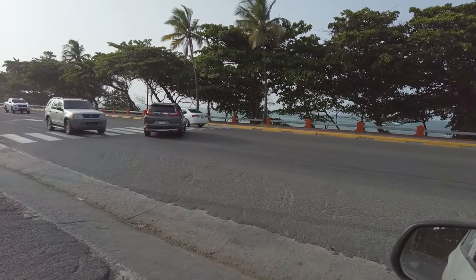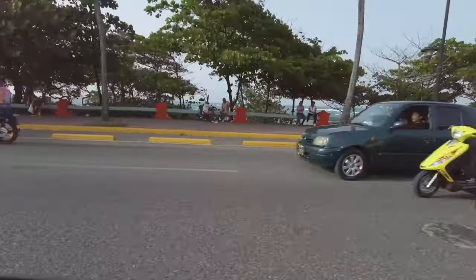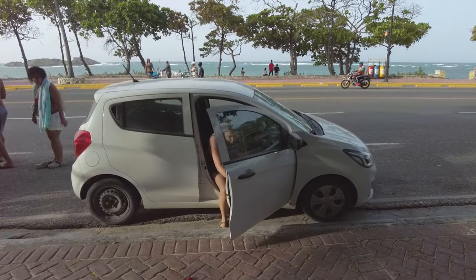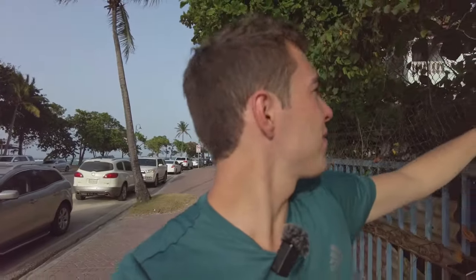Now down the malecon. There's the ocean! For those curious, a malecon is basically the main street that lines the coast of a city. There are a lot of waves, a lot of cars, and a lot of people just hanging out — it's a great atmosphere. On the left of the malecon you have massive houses, and on the right near the beach you have a bunch of restaurants and people hanging out. Definitely worth a stroll or a drive just to see what the malecon is all about.